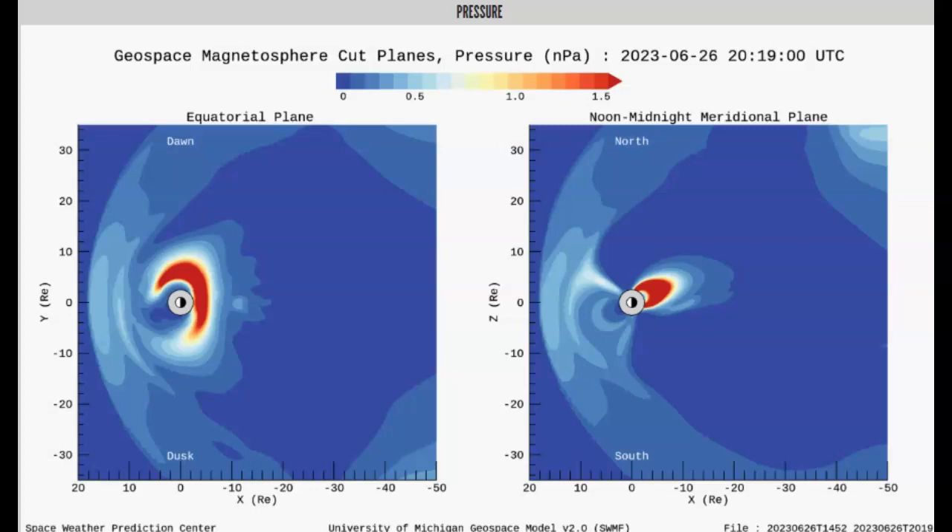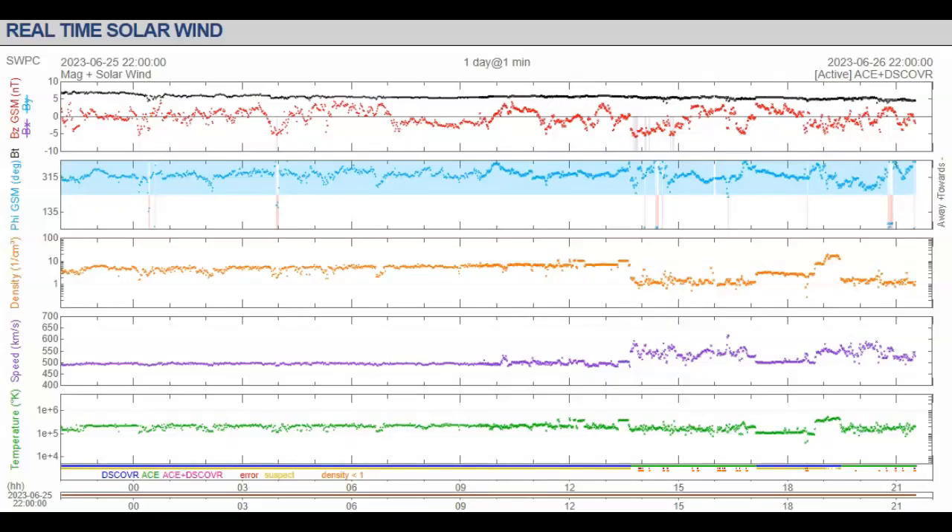We're going to go ahead and jump over to real-time space weather, discover, and show you what a freak show this is. Earlier we saw a bow shock, and we have had some plasma hit just now. We've had some heavy plasma come in right under about 20 centimeters cubed, as you can see here — 19.52.